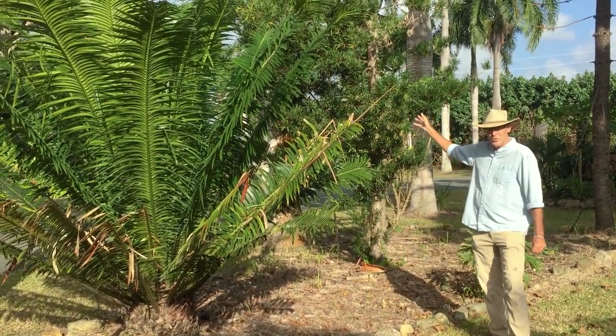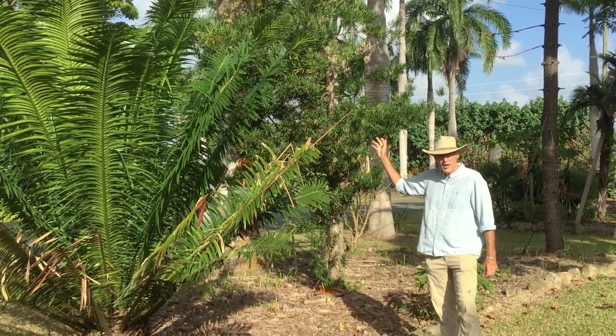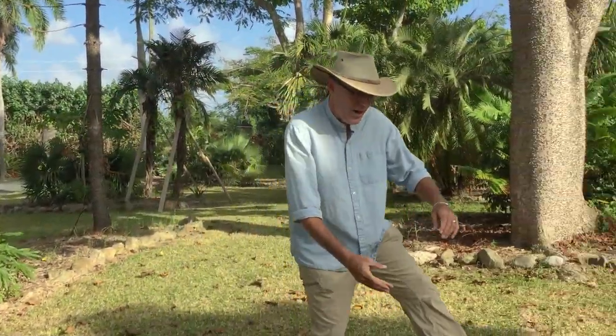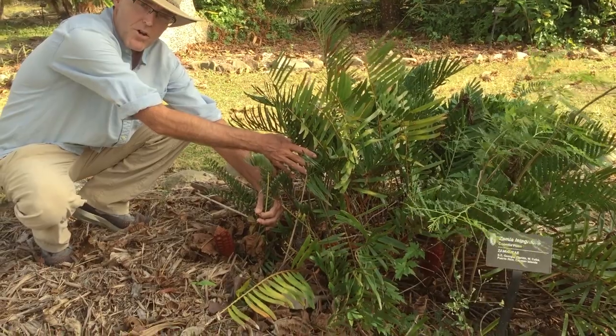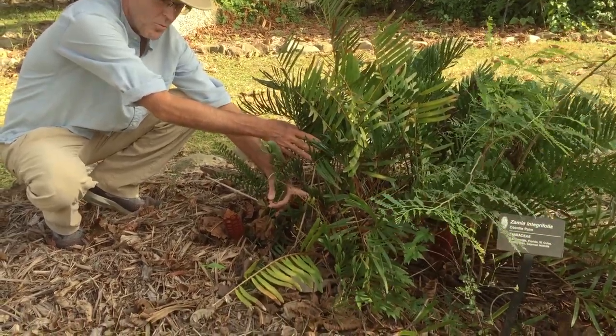This is a Podocarpus, which is a very ancient conifer. Again, a cone-bearing type tree, just like your pine trees and your spruce trees. Now if we look over here, I want you to see these cones that are on the plant. So this is not a palm at all. It's really a very different thing, and the cones are what make it different.